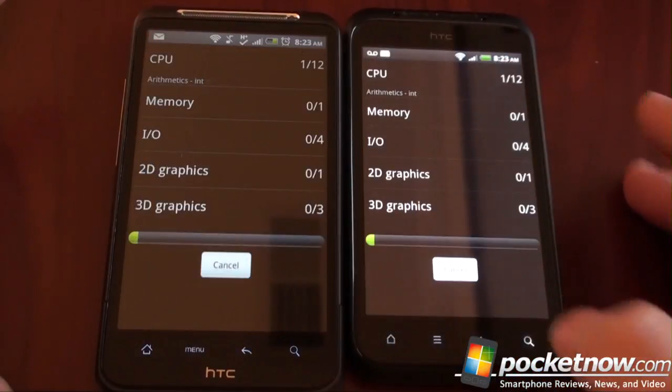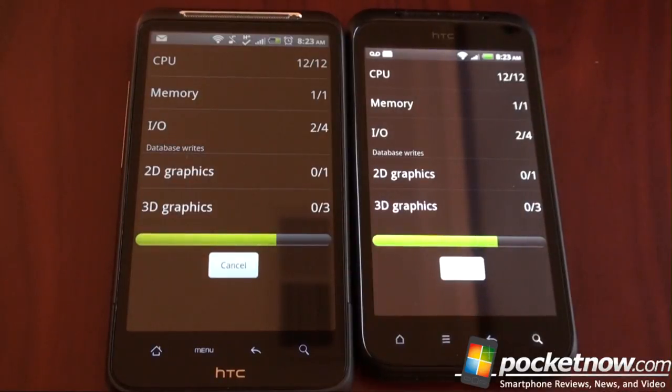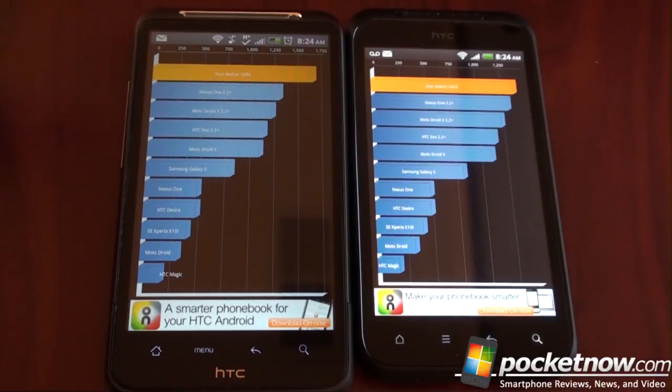So if we run the benchmark, we should get probably the same results, although it would be nice to see the Incredible S come out with better results since it was released a full year later. Here are the results: the Incredible S is no slouch, scoring 1400, but the Desire HD is much higher at 1600. The point I'm trying to make is that it's kind of surprising that a device that came out a year later and was sort of HTC's high end scored a lower benchmarking score than the last generation phone. This may not be fair because HTC isn't done yet for this year and we're likely to see a better phone come out at CTIA, but it's just an interesting observation.